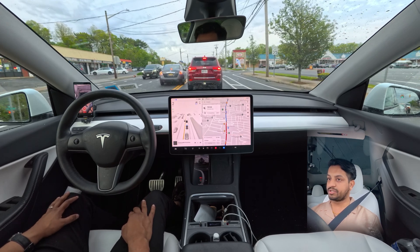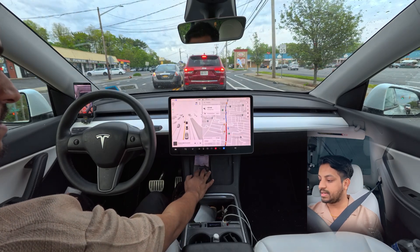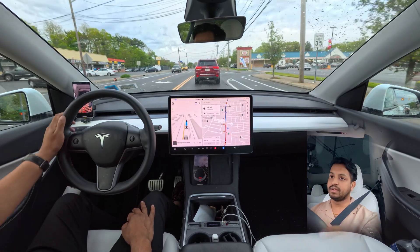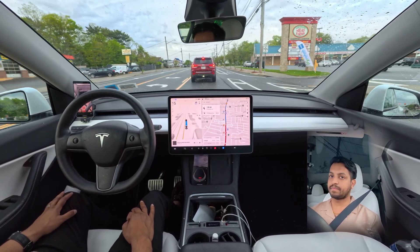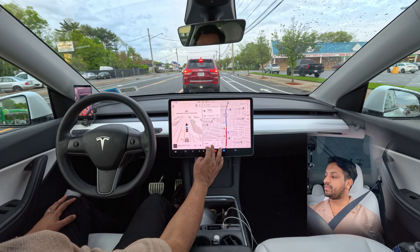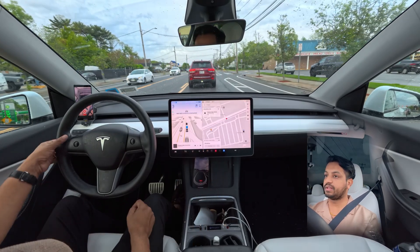We're still six minutes from our destination. It's already a little dark outside because of the cloud cover, and night is coming soon. Because of the traffic ahead, I'm thinking — what if we cancel here and try to park? Let's see if the car can handle that.